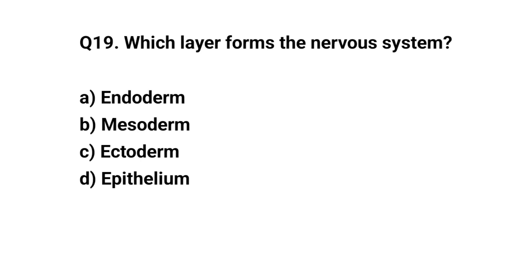Q19. Which layer forms the nervous system? The right answer is C. Ectoderm.